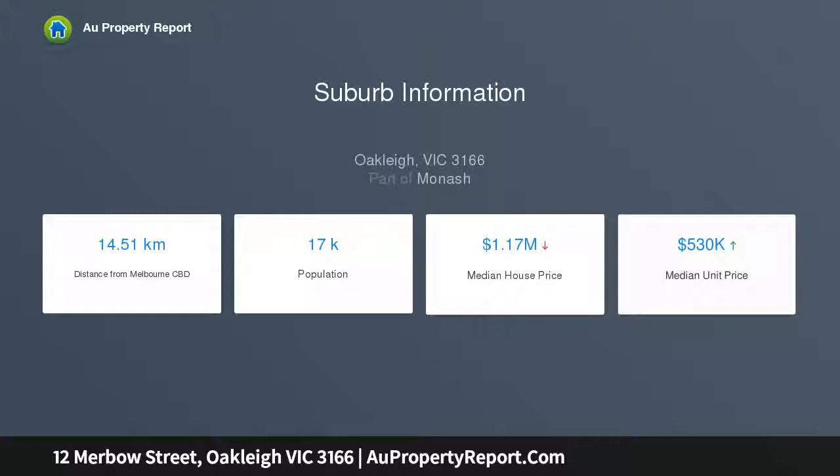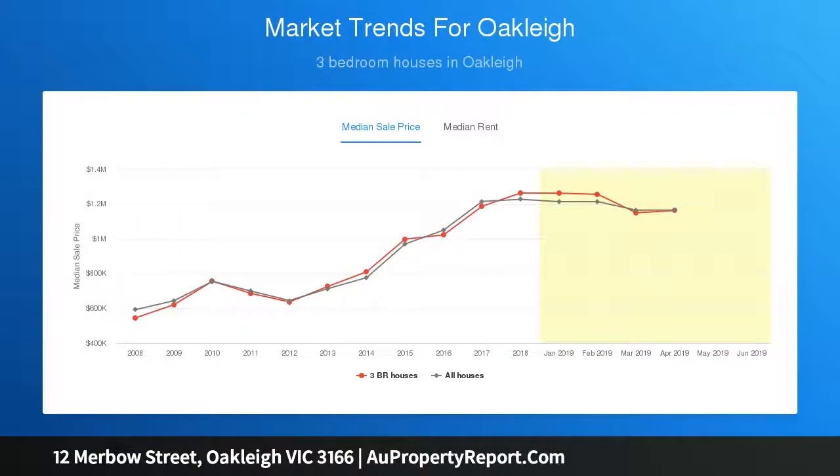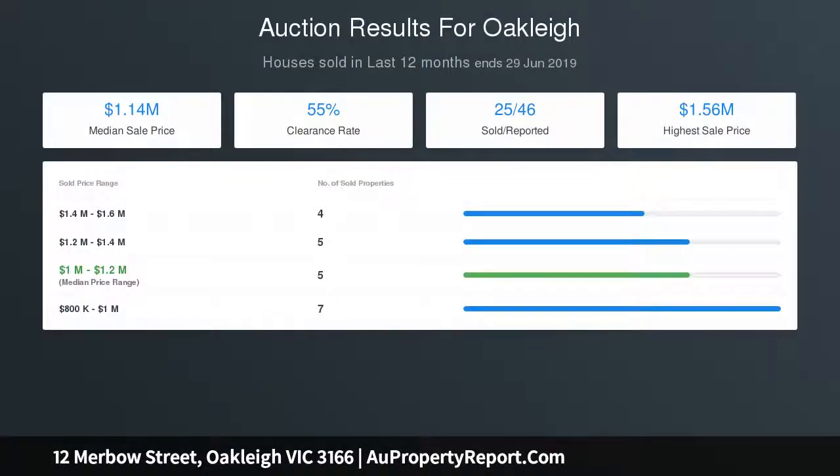In this premier location, moments from Oakley Train Station, even more cafes, Oakley Central, schools, parks, Chadstone Shopping Centre, and the Monash Freeway. Currently occupying this prized block is an original yet lovingly maintained single-level brick home, which boasts a desirable north-facing aspect.